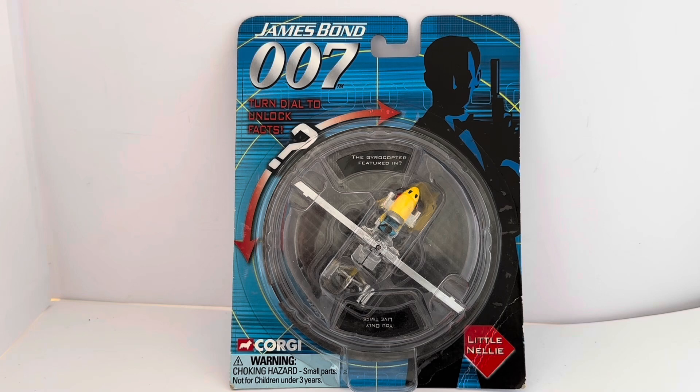They also did a Casino Royale one — I think that's where it started — and then these followed. It was a good ploy to re-issue the models again, as they had been out two or three times before on different cards and different backing. Nothing exceptional about the model or different to previous releases — it's the same model, just repackaged. Like all the Corgi Bond models they always sold very well, and this series was no exception, with a good run of a couple of years before they discontinued it.